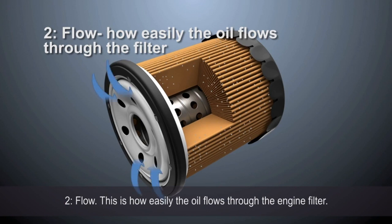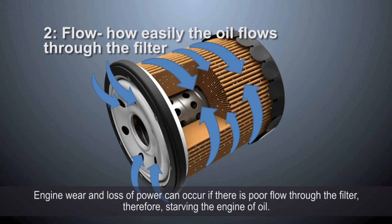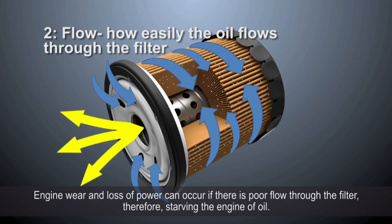Two: flow. This is how easily the oil flows through the engine filter. Engine wear and loss of power can occur if there is poor flow through the filter, therefore starving the engine of oil.